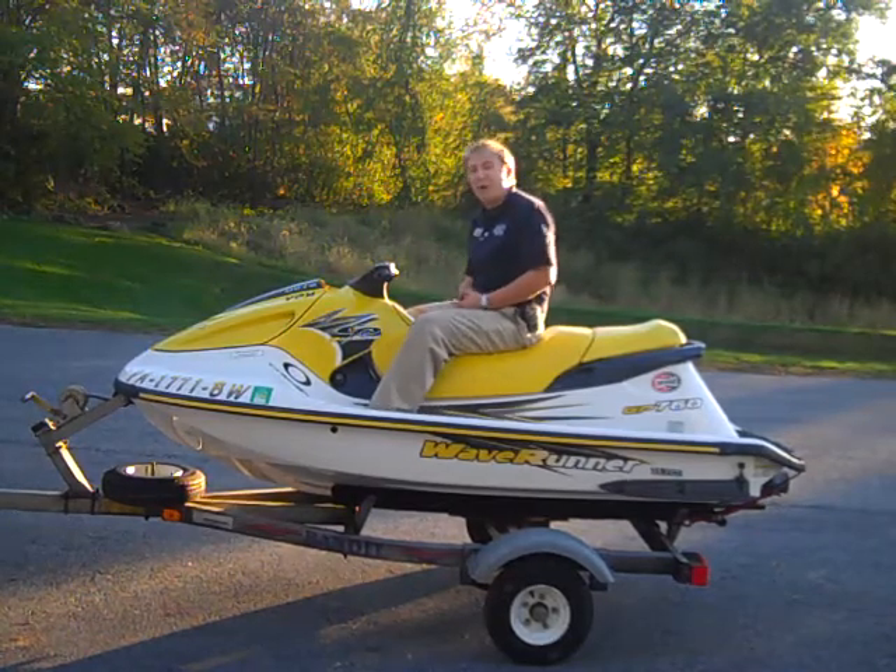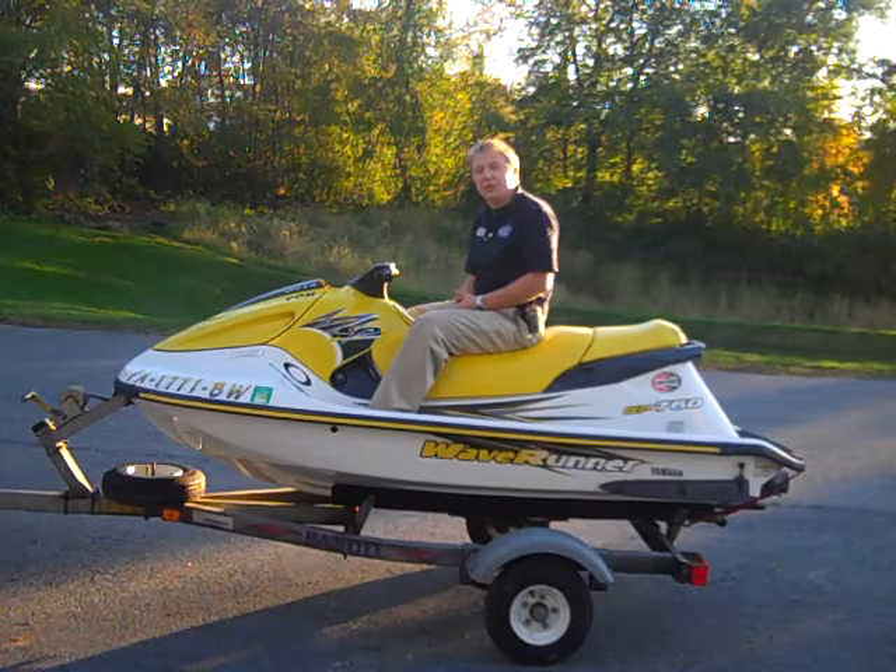But this is going to go for only about $2400, so come down and get yourself a toy for the water.